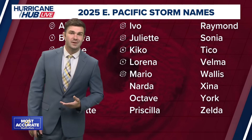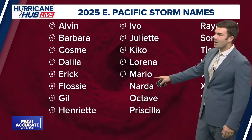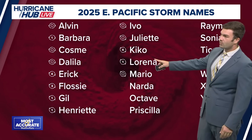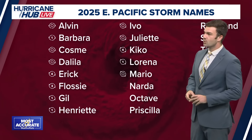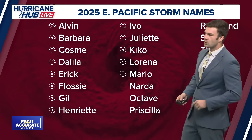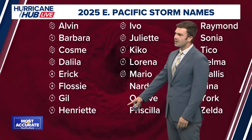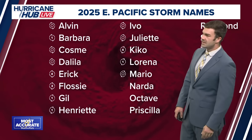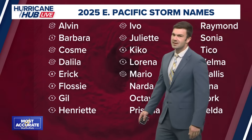A few areas to watch in the eastern Pacific, but no named systems out there right now. They've had a good amount this season already, going from Alvin all the way to Mario. They had a hurricane before that — Lorena and Kiko, which was just north of Hawaii, ended up being a category four storm but started to weaken as it got closer to the islands and stayed just off to the north, which was great news. They've also had Eric, Flossie, Gil, Henriette — quite a few hurricanes this season. Next names on the list are Narda, Octave, and Priscilla.